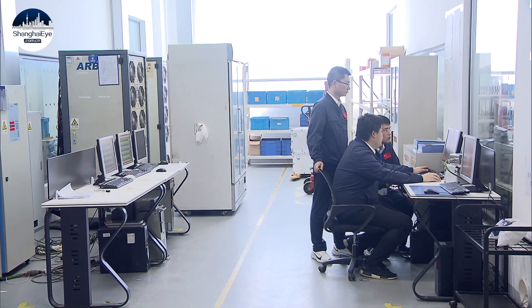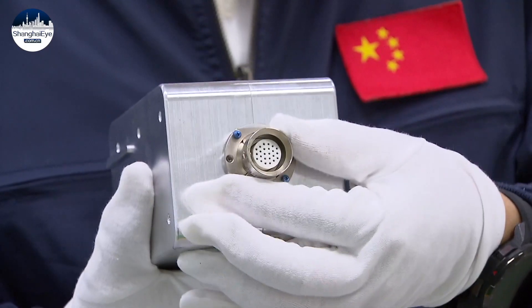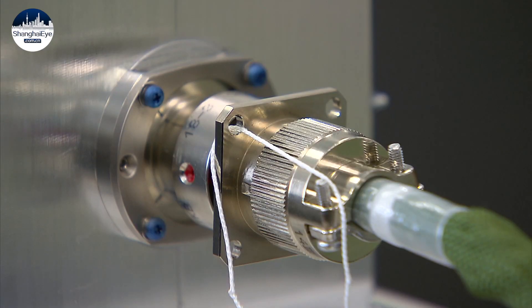The portable power bank is designed in such a way to help astronauts plug in the charger when wearing large gloves and working in a zero-gravity environment.